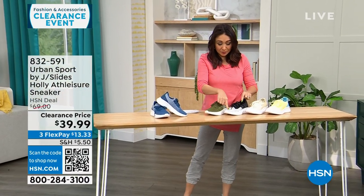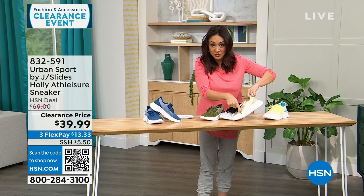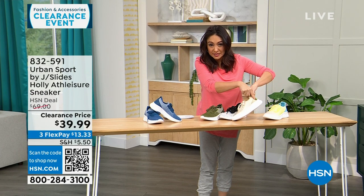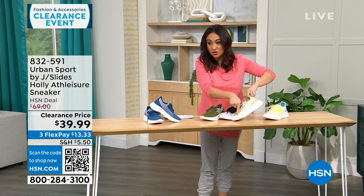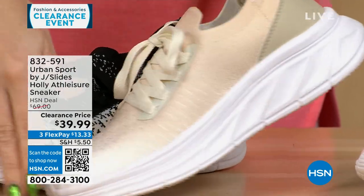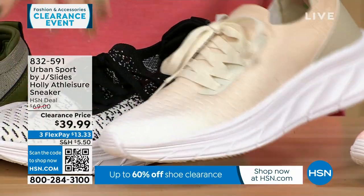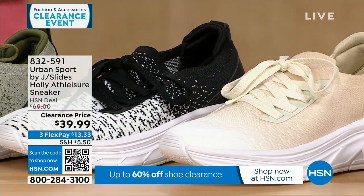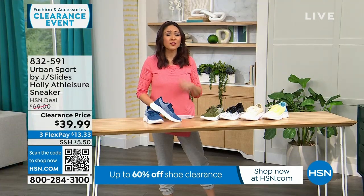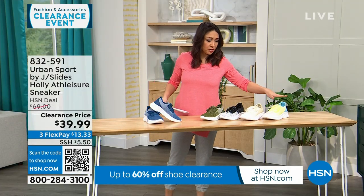We have blue, olive, white, black. But look at this beige — the beige is even ombre from white to a medium beige to a deeper beige. I love this shoe so much. Double layer of memory foam in there and super duper lightweight.